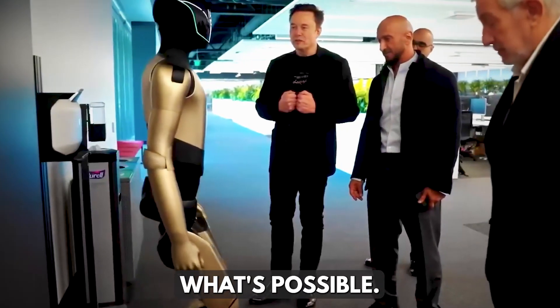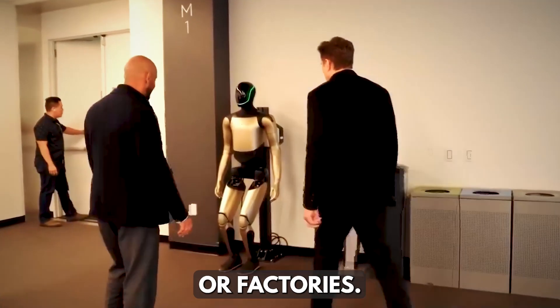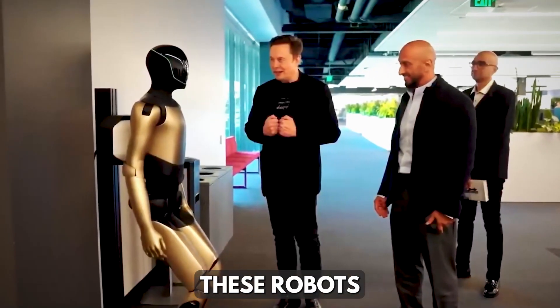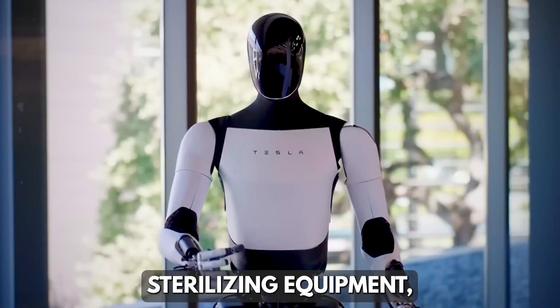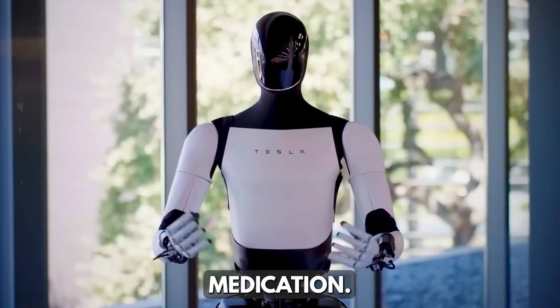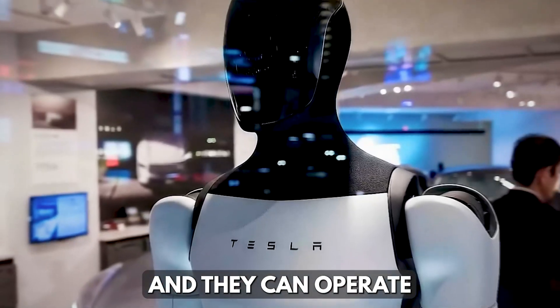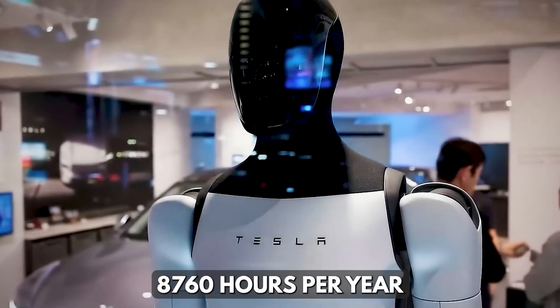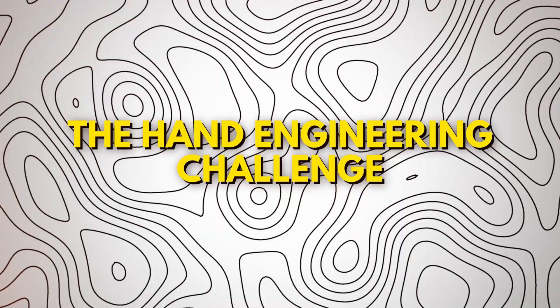It's about expanding what's possible. The potential of Optimus goes far beyond homes or factories. Elon Musk envisions these robots assisting in hospitals, performing surgeries, transporting patients, sterilizing equipment, and even dispensing medication. Robots don't get tired, they don't need sleep, and they can operate 8,760 hours per year, compared to a human's 2,000.